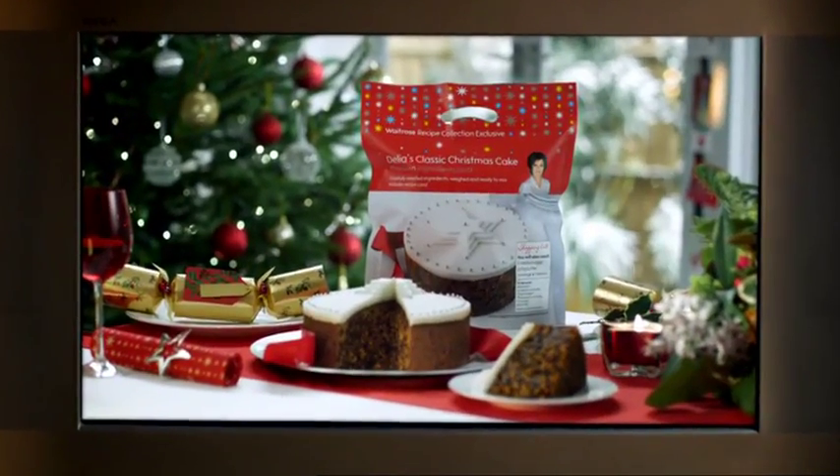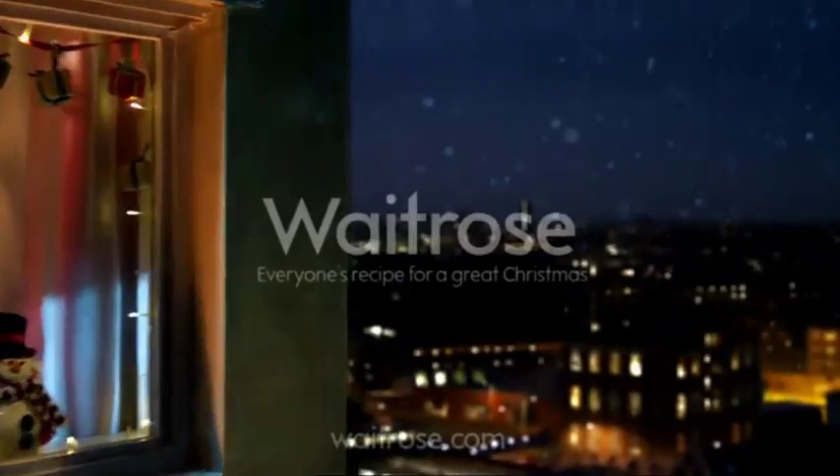Hats off to Waitrose for doing it. Pick up Delia's classic Christmas cake pack in your local Waitrose. Merry Christmas, everyone.